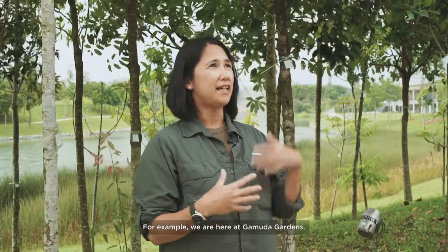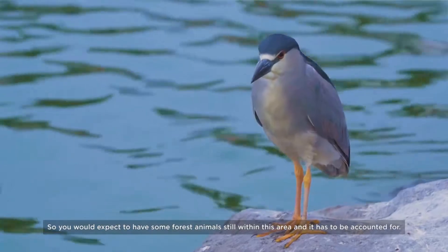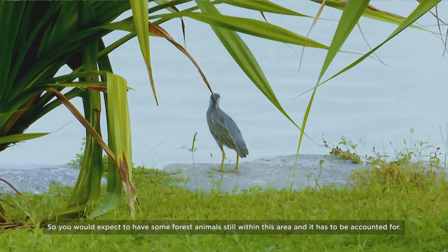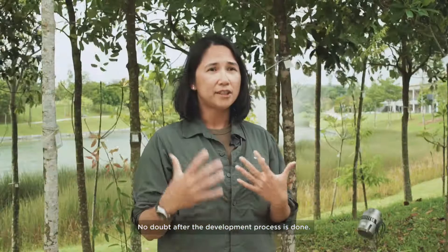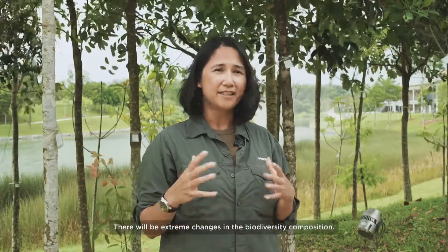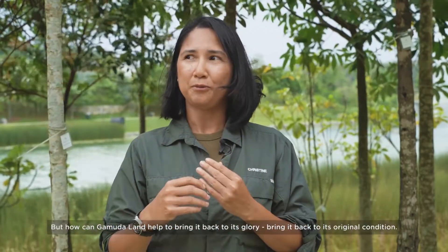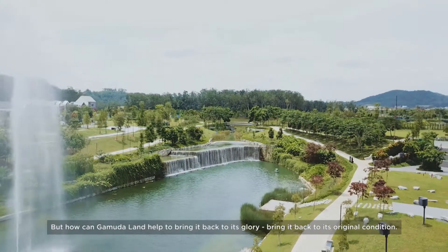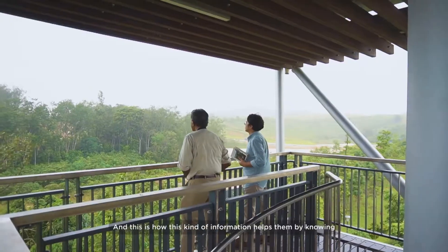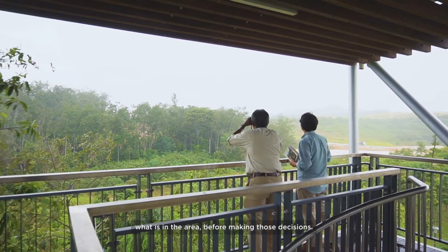For example, we are here at Gamuda Gardens. As you can see, it's surrounded by forest areas, so you would expect to have some forest animals still within this area, and it has to be accounted for. No doubt, after the development process is done, there will be extreme changes in the biodiversity composition. But how can Gamuda Land help bring it back to its original condition? This is how this kind of information helps them — by knowing what is in their area before making these decisions.